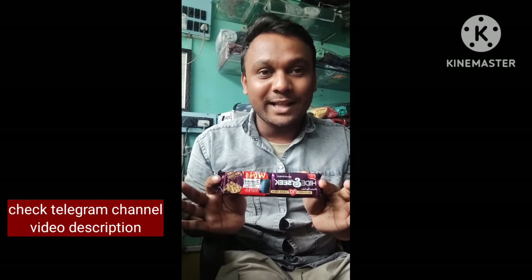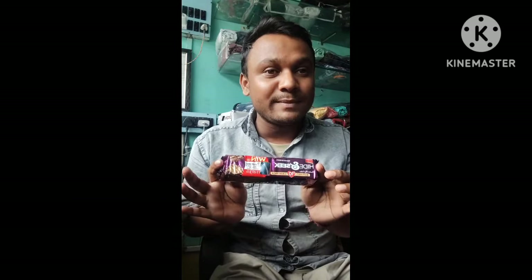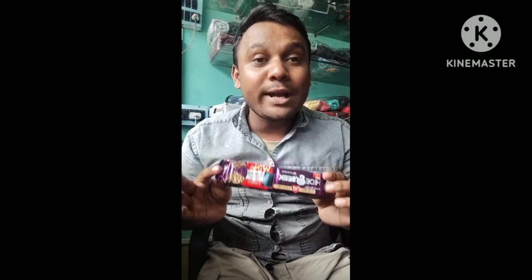How do you get the biscuit package? I will tell you about this biscuit and how you get the 10 rupees cashback. You have a chance to win every week. If you get the 10 rupees, then it will be more than you expect.